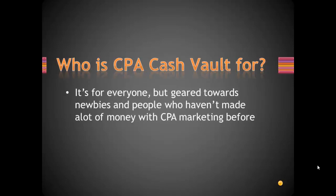Who is CPA Cash Vault for? It's basically for everyone, but it's geared towards newbies and people who haven't made a lot of money with CPA Marketing before. Basically, because it's very step-by-step and anyone can apply it.